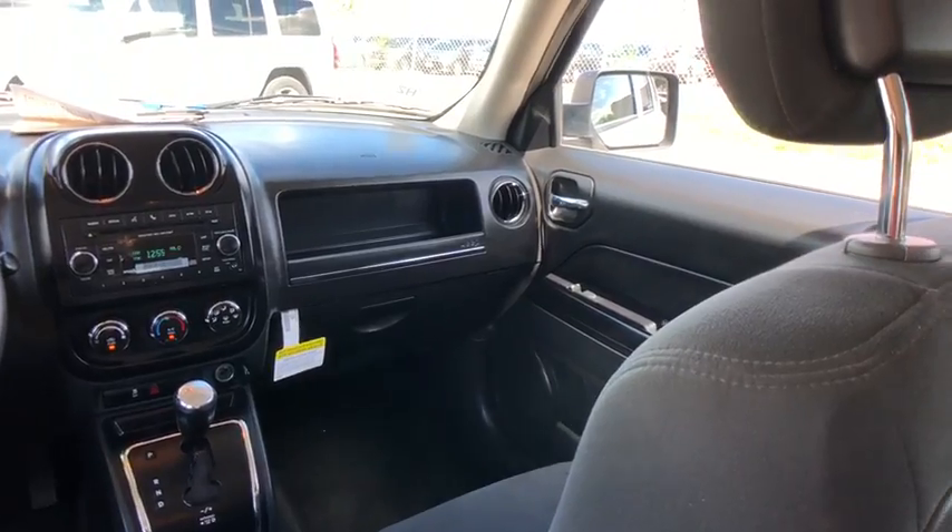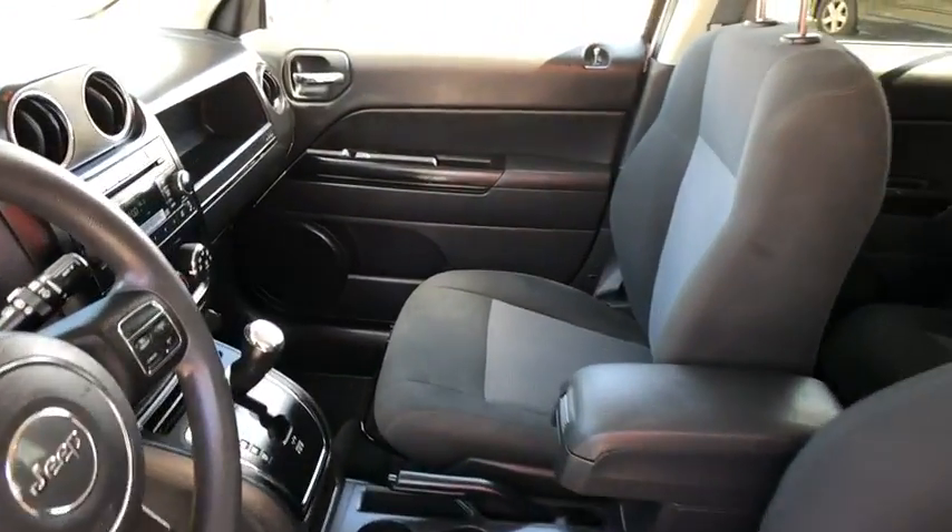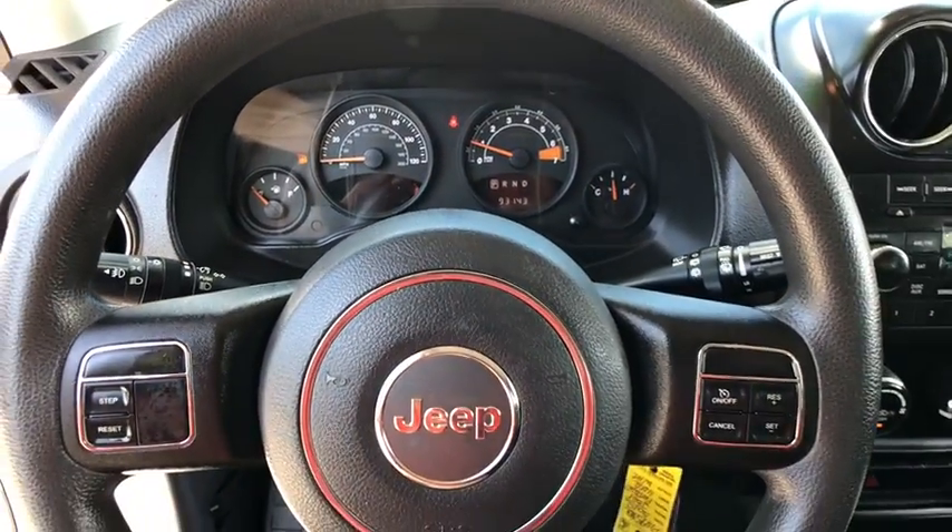Rear window defroster, power windows, fog lights, tachometer, brake assist, Uconnect hands-free group, tilt steering wheel, front reading lamps, driver vanity mirror.